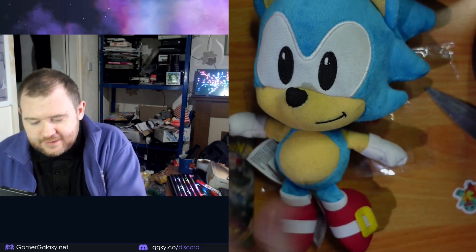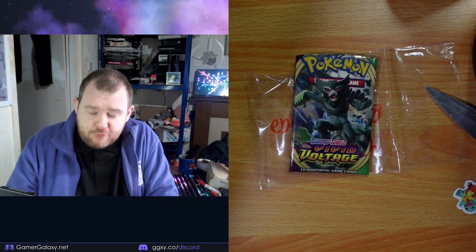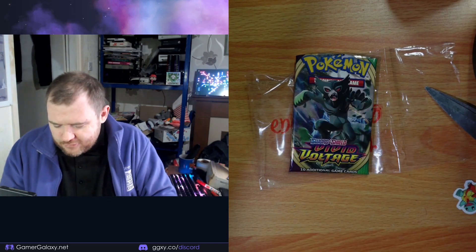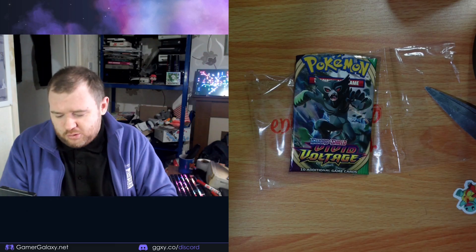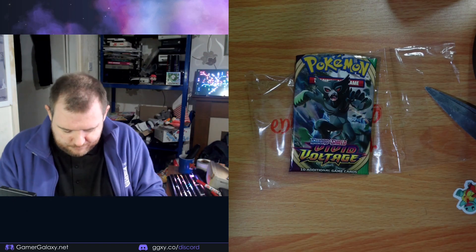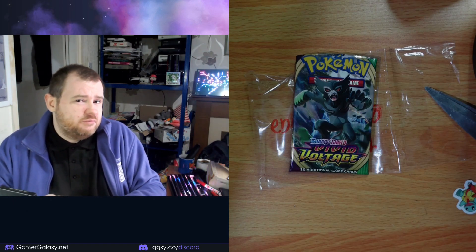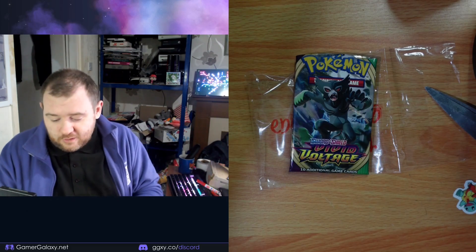So let's open the first one. Yeah, it is from eBay — £13.98, which is about the normal price for Pokemon cards. Two boosters because the economy. So yeah, I thought they were new but I looked it up: 2021. Quite old. So here we go.